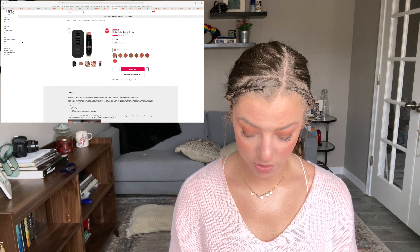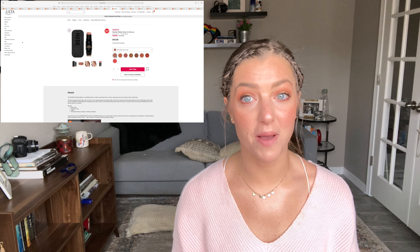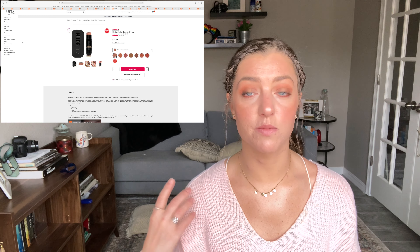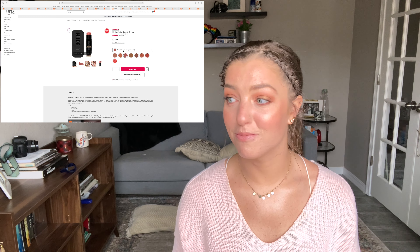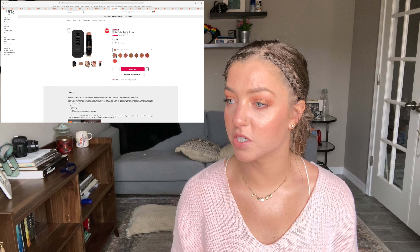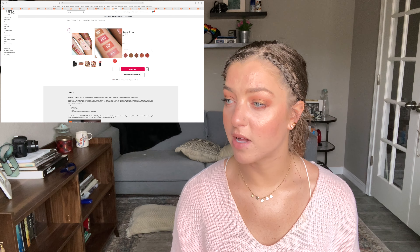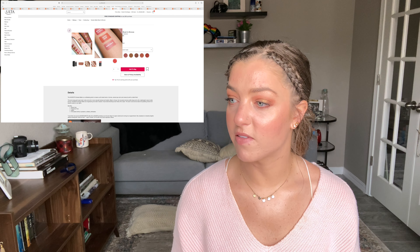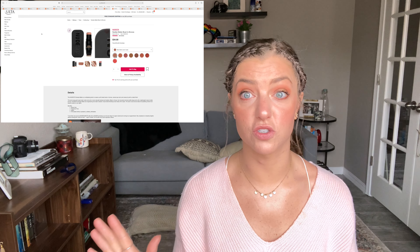On the 30th, Nudestix has their Nudies Matte Blush and Bronzers on sale. I've been really curious about Nudestix — it seems right up my alley with natural-looking makeup. I love a good cream blush and bronzer. I'd probably get a blush; Naughty and Spice, a dusty rose, looks perfect for me. Bareback looks right up my alley too. They have little brushes on the end which makes them great for traveling, and they'll be $17.